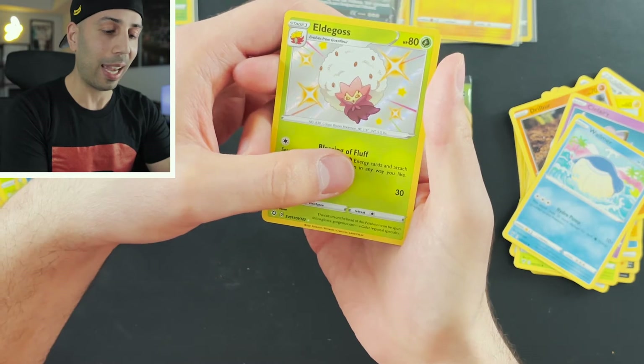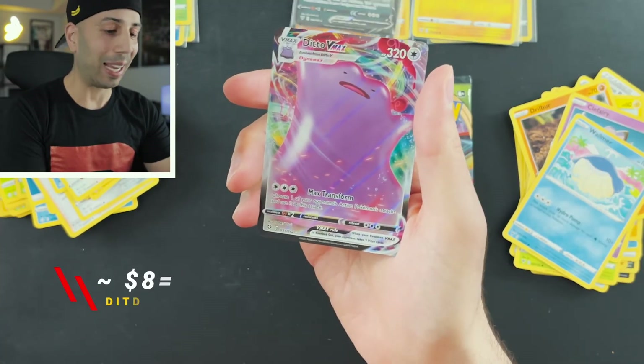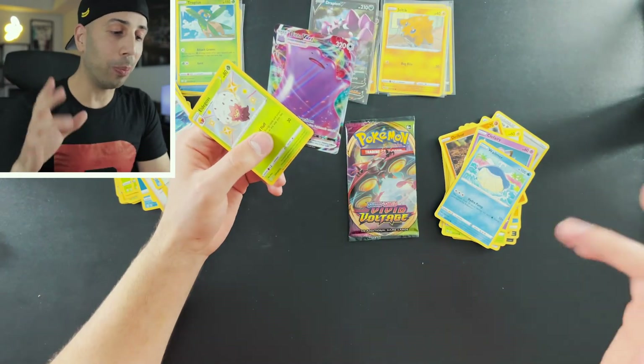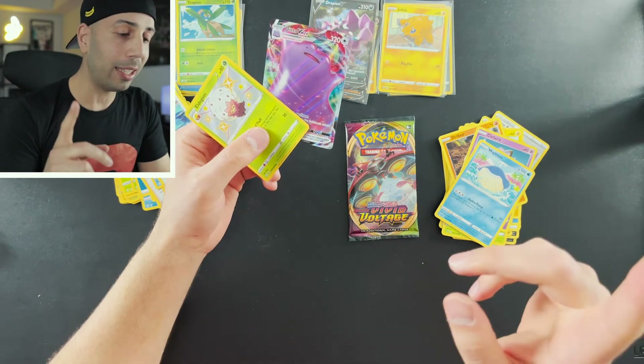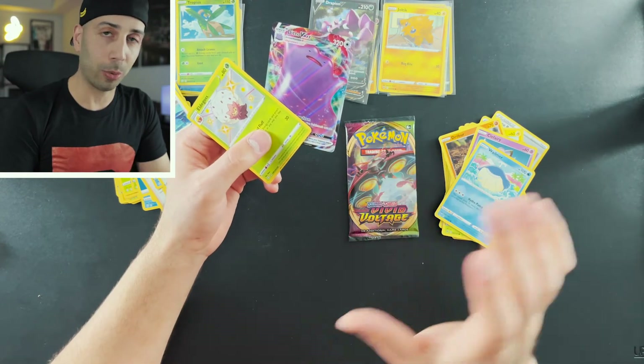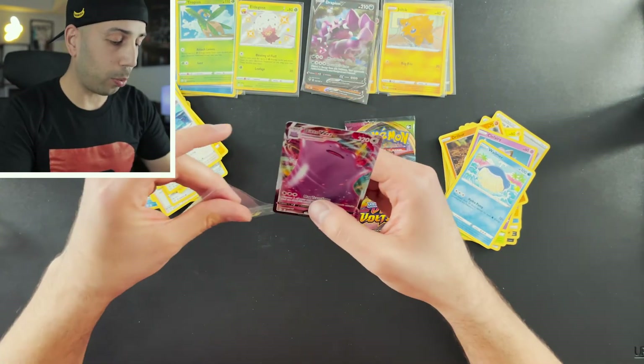And in the back — a Ditto V-Max! I have this card, so it's a double. It reminds me of that video where I pulled a shiny Ditto V-Max and behind it was the regular Ditto V-Max — that was insane. The last hit was in that last pack, so last-pack magic.